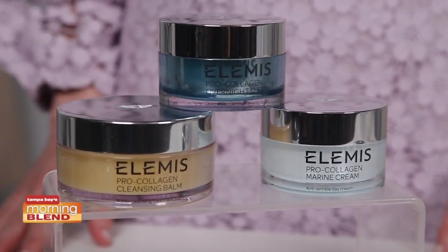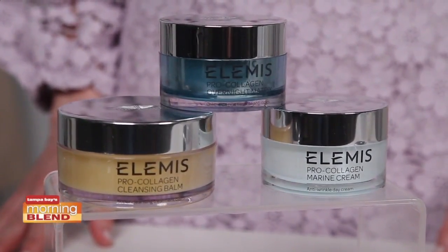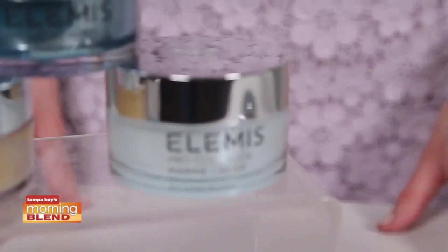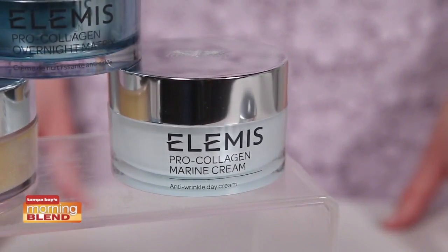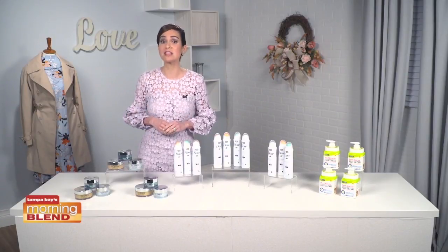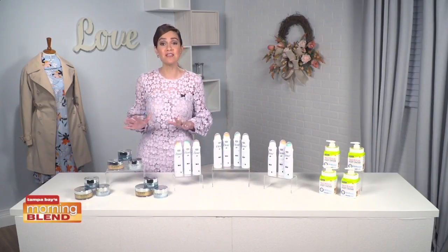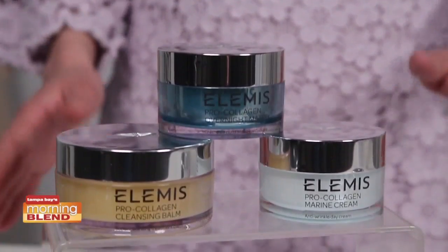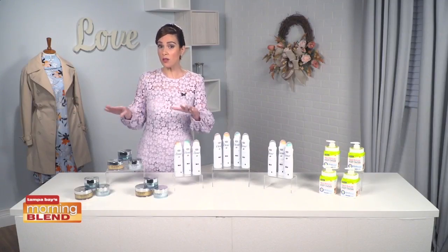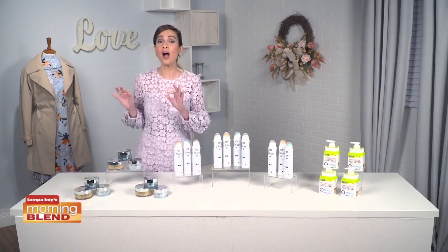This clinically proven overnight treatment uses groundbreaking drone peptide technology to target the signs of skin aging caused by stress. With a cocktail of seaweeds, it works throughout the night to help restore the natural balance to stressed skin so you can wake up with a visibly firmer, smoother and more youthful complexion. This collection also includes the best-selling Pro Collagen Cleansing Balm and Pro Collagen Marine Cream in full sizes, only available for one month at QVC for a limited time saving of 72% — get all three products for just $118, an incredible value compared to over $400.